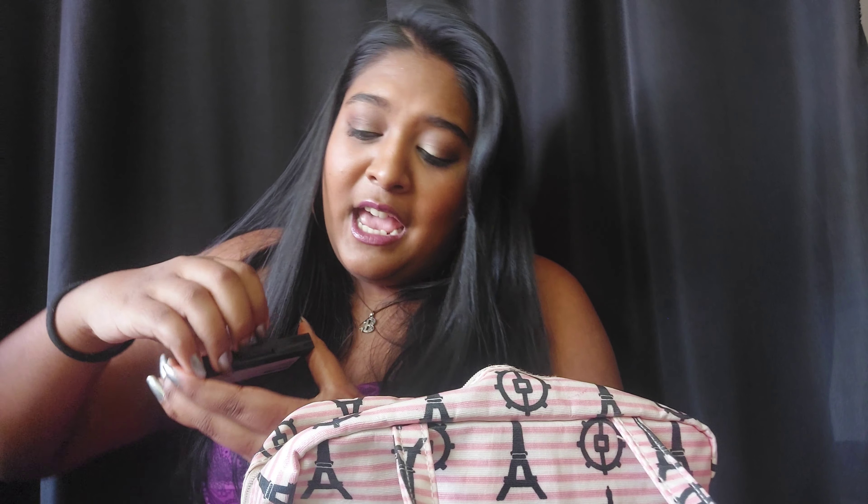Moving on to eyebrows: my personal favorite eyebrow product is the Swish Beauty Brow Ball, but everything in here is completely broken, so I can't travel with it — that's just asking for a mess. So I'm going to take the Benefit pencil and the Swish Beauty Beach Brow. It sets very nicely, and that's all for eyebrows.